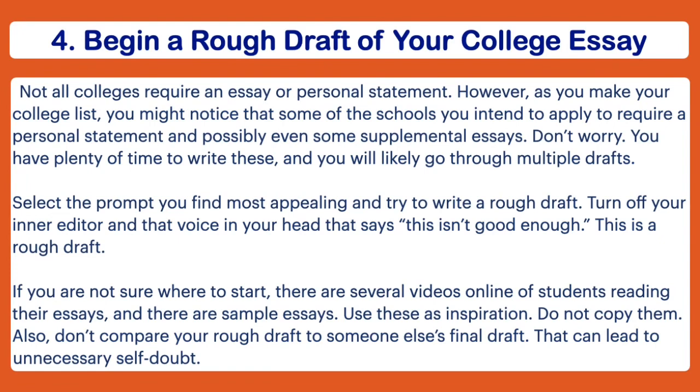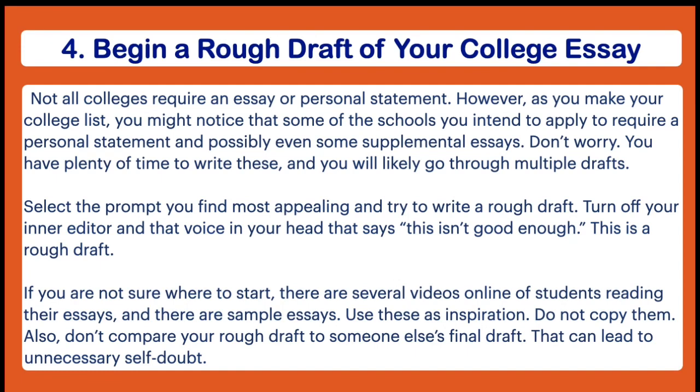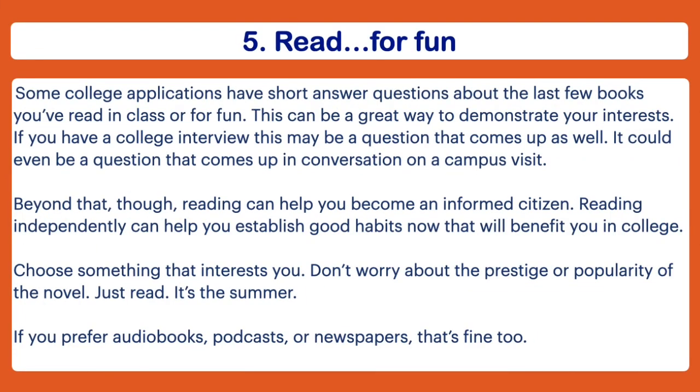If there's a certain college essay topic you want me to go over, let me know in the comments below. If you have no clue what to write about, there are sample essays online and plenty of YouTube videos of college essays — these can be good for inspiration. However, please do not plagiarize. Also, remember that when you read an essay online that got someone accepted, you're hearing their final draft, not their rough draft — so don't compare your rough draft to their final draft. Also, essays from schools like Harvard may not be the best model if those schools aren't on your radar.